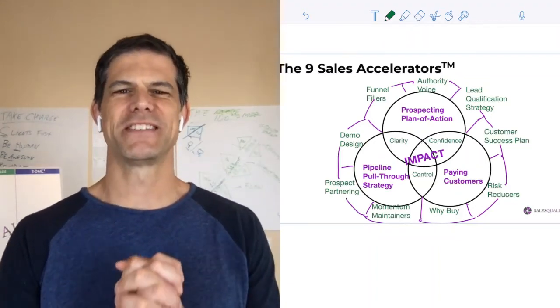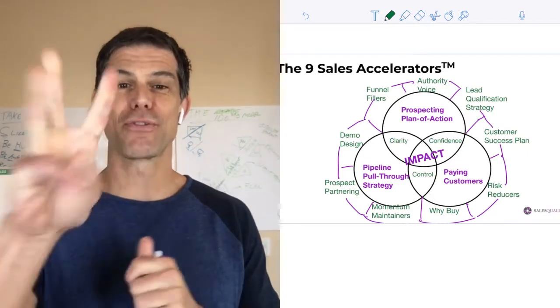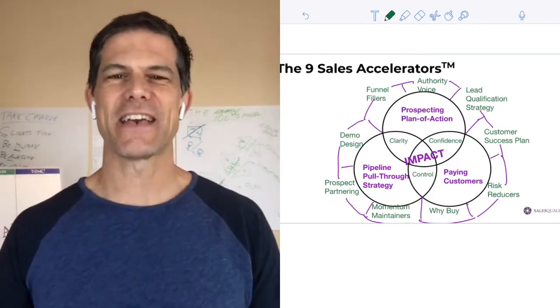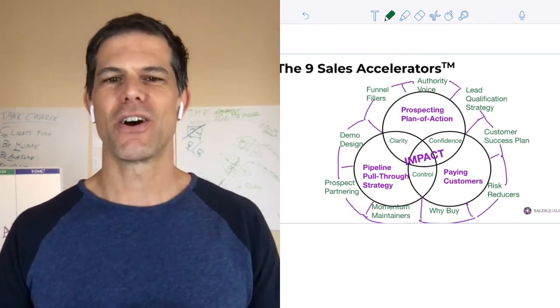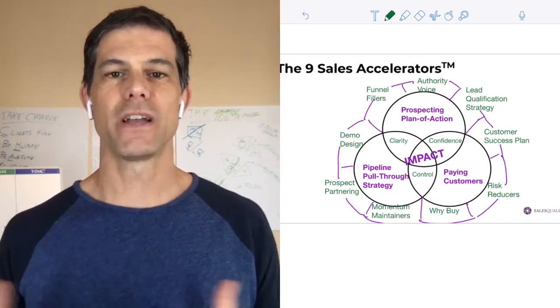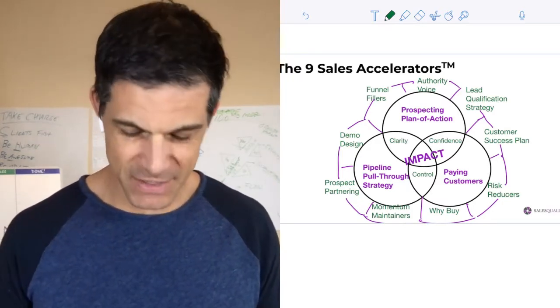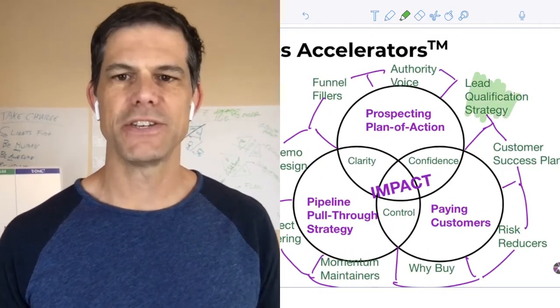Hey, Scott Simbucci here, Chief Sales Geek over at Sales Quality. Today we're going to talk about number three — the third sales accelerator. The sales accelerators are the nine core systems that every startup needs to build and run in order to ramp up and scale up their sales process. And today what we're going to talk about is number three: a lead qualification strategy.